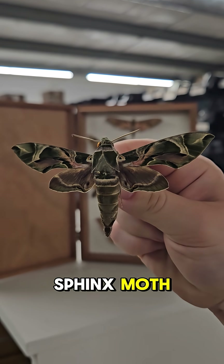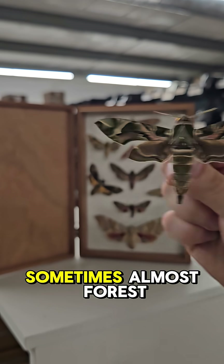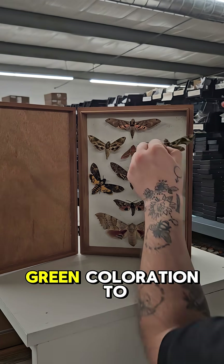the Oleander sphinx moth. They have a very vibrant, sometimes almost forest green coloration to them.